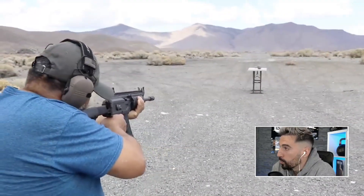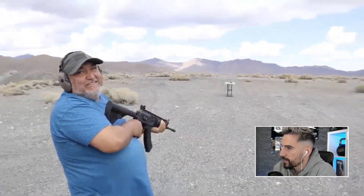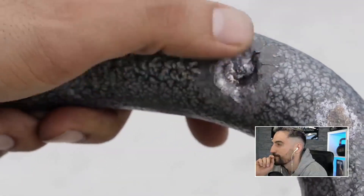First shot you got it. Second one you missed. That's like three millimeters deep — it cracked the surface around a little bit.